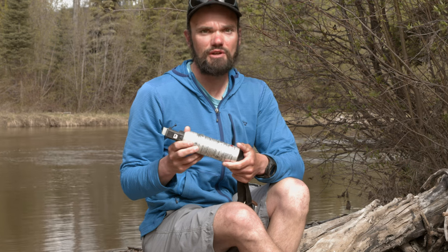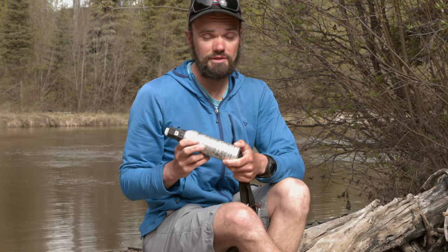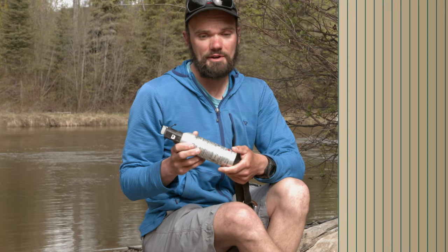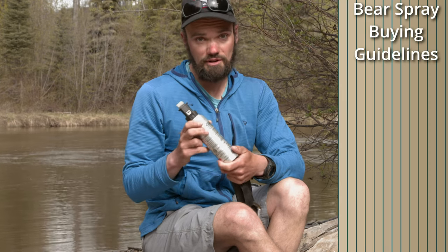When purchasing a canister of bear spray, what are you looking for? First off, size. As you might imagine, larger canisters contain more spray inside and have a greater discharge time. That gives you a better chance of actually being able to effectively deter a bear. So generally I say bigger can the better.